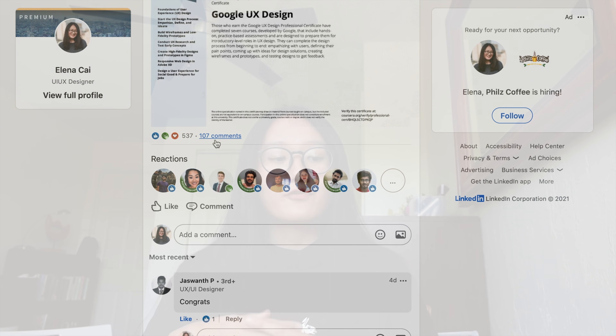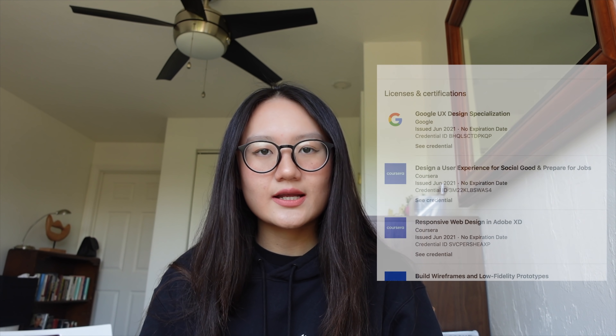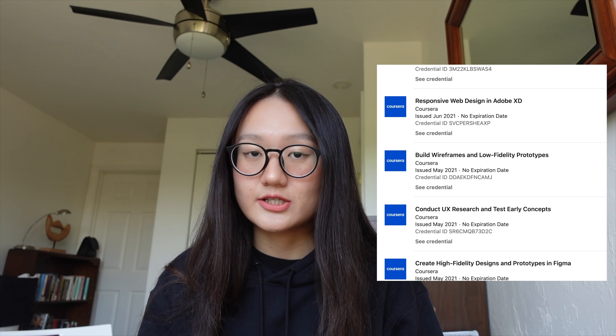I decided to post it on YouTube. The first thing I want to tell you is that the certificate consists of seven smaller certificates. I've seen some people posting reviews online and a lot of them only finished the first course, which is the intro to UX design, but there's actually a lot more content after the first course. So this will be a holistic review — first of all, a summary of the UX courses.